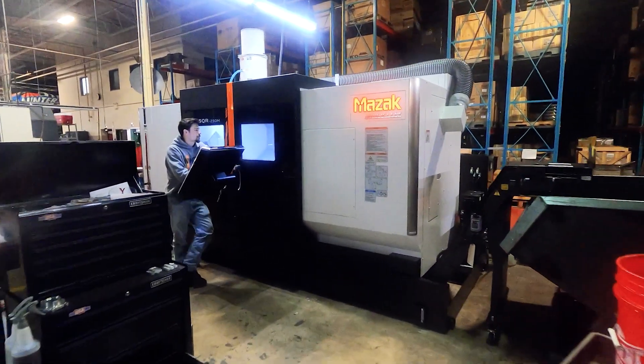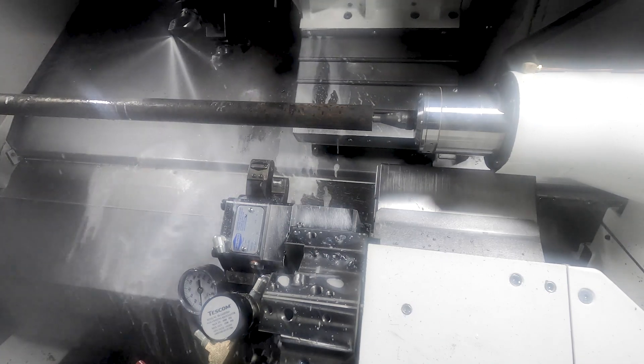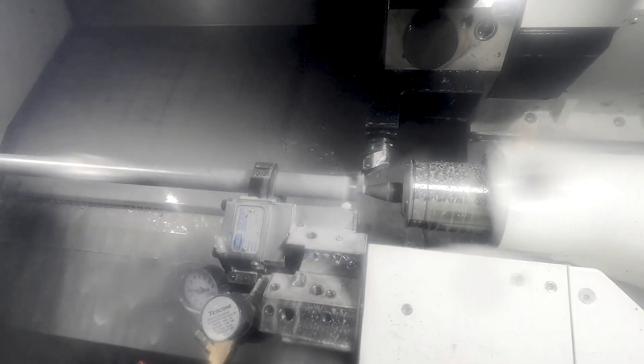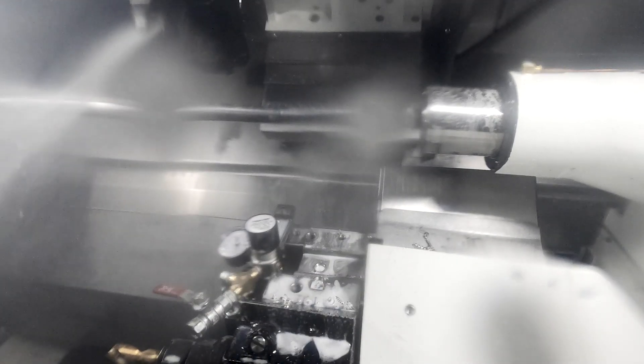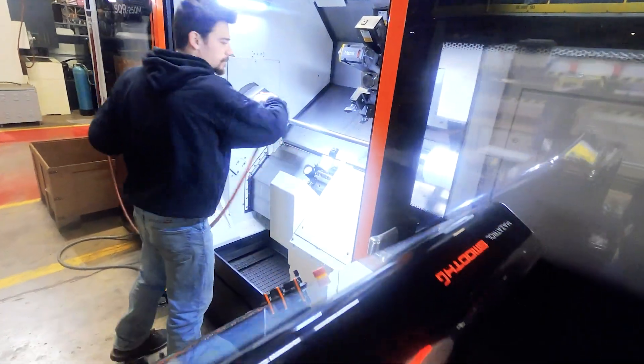You may notice an abundance of Mazak machines, like this brand new SQR250M, a twin turret lathe we use for machining steel and titanium lower shafts, axles, and other components. Winters was one of Mazak's first US CNC clients, and we've enjoyed a great relationship with them, primarily because they make incredible machines that do amazing work, and they do it fast.